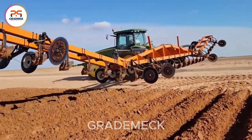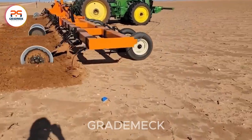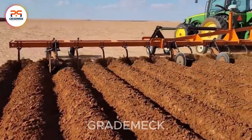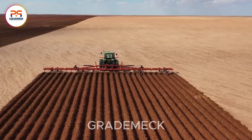This powerful machine is cultivating beds across a sprawling 640-acre field. If done manually, the task would span about 40 days. However, with the aid of modern machinery, the completion time is slashed to a remarkable 10 days. Welcome to the efficiency of the future.